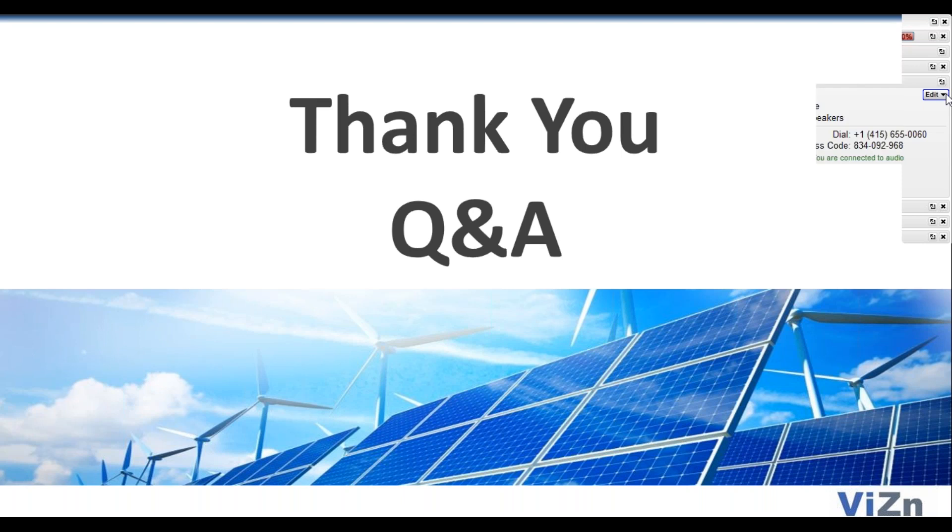There are a bunch more questions in here that I hope to address at a later date. With that, I'm going to wrap up the webinar. I want to thank you all for coming. We'll be publishing the content and the video within 24 hours. Have a great day.